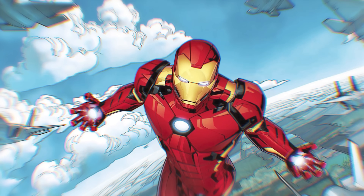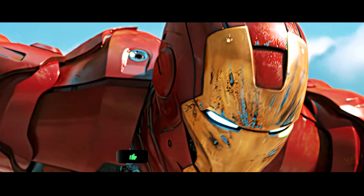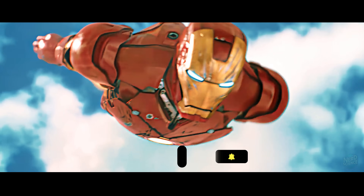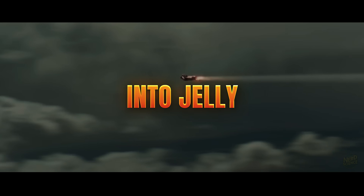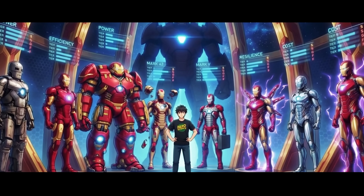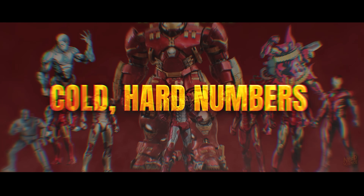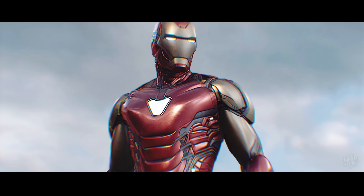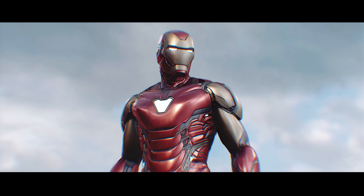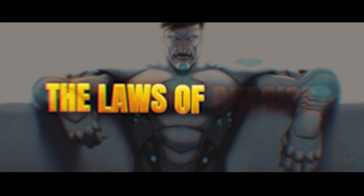Have you ever stopped to consider just how ridiculous Tony Stark's engineering actually is? We aren't just talking about a flying suit. We are talking about a device that straps a nuclear reactor to a human chest and expects the pilot to survive G-forces that would turn an Olympic athlete into jelly. Today, we're stripping away the movie magic to rank 10 iconic suits based on cold, hard numbers. We're judging power, energy, efficiency, resilience, and cost. We've crunched the numbers to give each suit a tier ranking from F to S. Let's see which armor actually obeys the laws of physics.